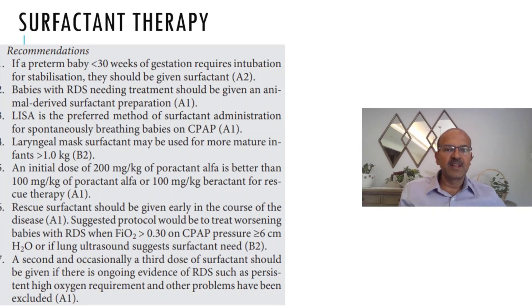Rescue surfactant should be given early in the course of the disease. We restrict to CPAP of pressure 6 to 8 cm of water or FiO2 up to 30%. If the baby doesn't cope with it, it is better to give surfactant, as it is likely RDS. You don't want to use high pressure on a lung with significant RDS — a higher risk of air leak will ensue, and higher pressure may also be harmful to the baby's abdomen, with a possible higher risk of spontaneous intestinal perforation.